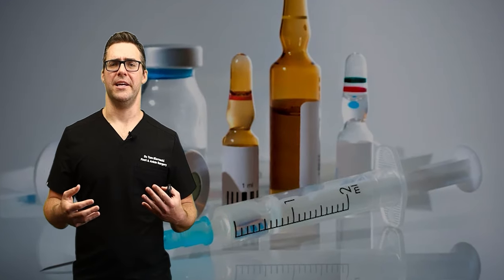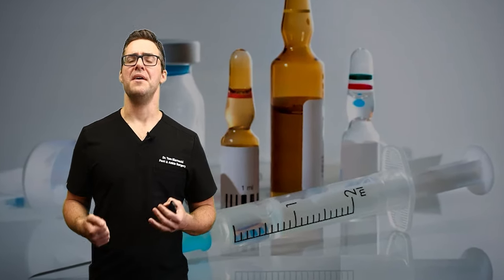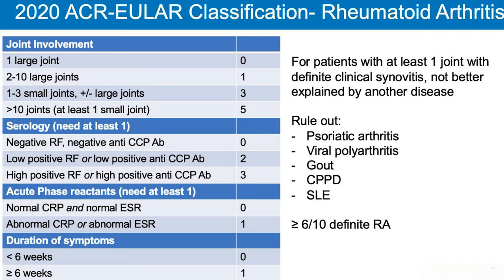Diagnosis of rheumatoid arthritis is a point scale. You have to look at joint involvement, get blood testing, check what's inside the joint, and determine how long it's been going on. You also have to rule out other diseases like psoriasis, gout, and other autoimmune diseases.